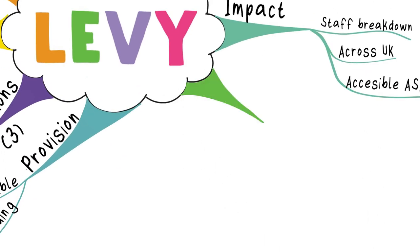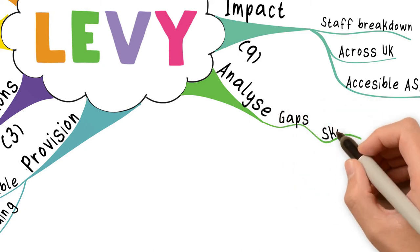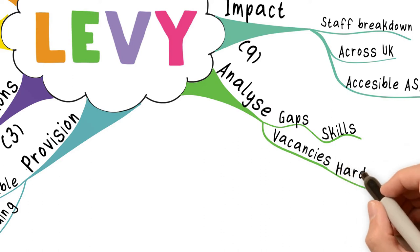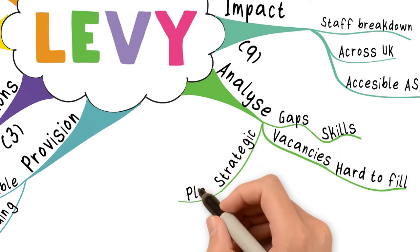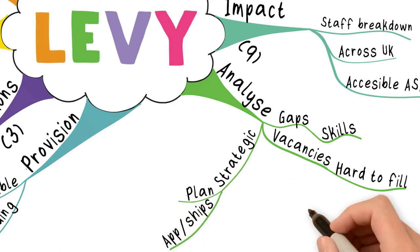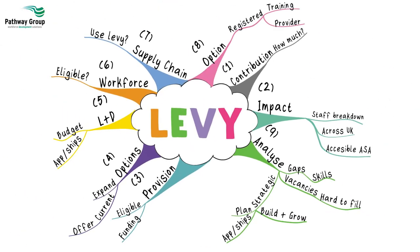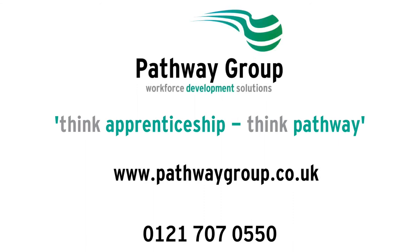And number nine, analyse skills gaps, future skills needs, and hard to fill vacancies to see how apprenticeships could be used as part of a wider strategic workforce plan to tackle these business issues. And finally, further build and grow your apprenticeship strategy. Think apprenticeship, think pathway.